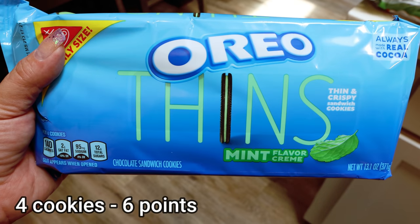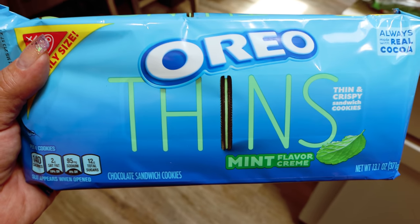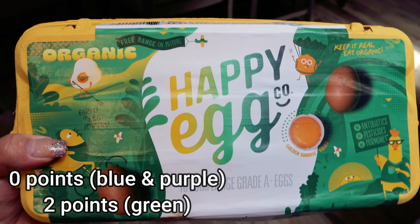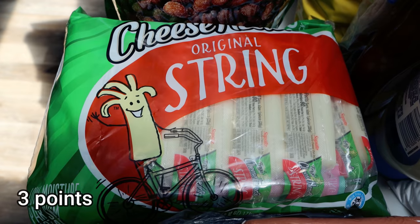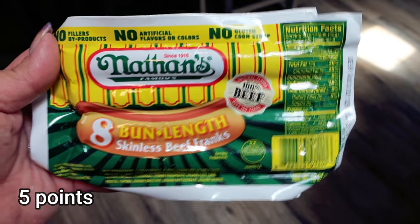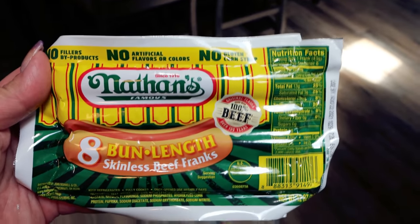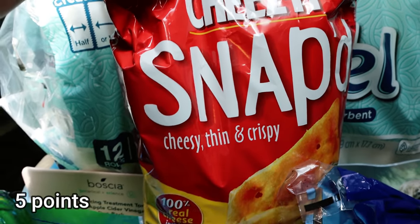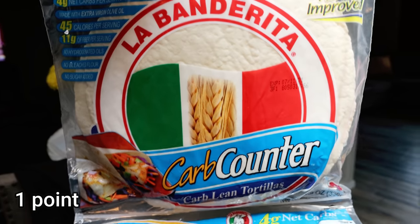For a sweet treat this week, Oreo Thins — the mints are my all-time favorite. You can still enjoy an Oreo for decent calories and points with the thin version. I picked up an 18-pack of Happy Egg, my favorite eggs from Walmart. String cheese for Troy's lunch — he takes one to two every day and Costco has the best price. I also needed hot dogs; these are Nathan's Bunlink, all-beef, and the Bunlink had fewer calories and points than traditional hot dogs. Restocked my Cheez-It Snap'd — a great crunchy side for lunch. Another pack of La Banderita carb-counter tortillas for a dinner recipe.